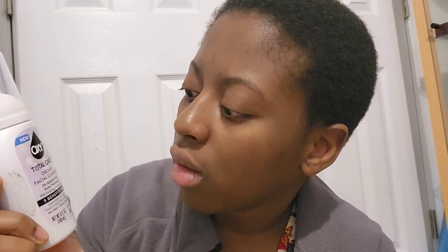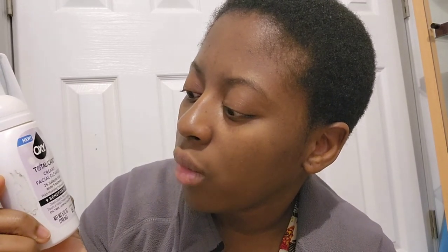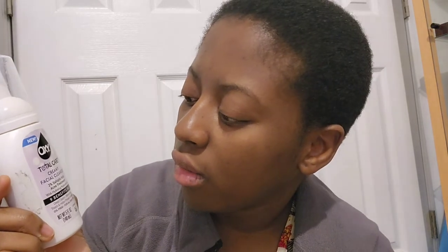Hi, welcome to my channel! If you're new, welcome; if you're not, welcome back. I'm making a video talking about this Oxy Total Care Creamy Facial Cleanser. It has two percent salicylic acid acne treatment with hydrating benefits.